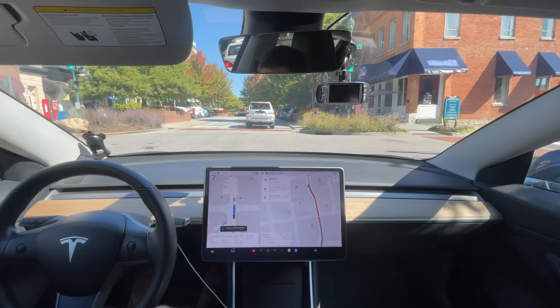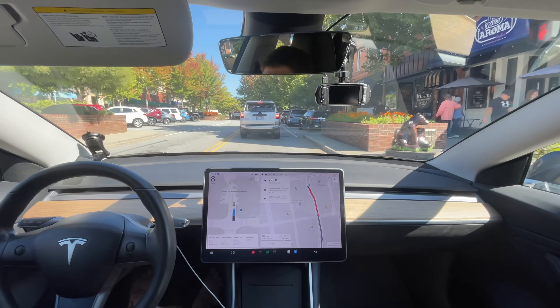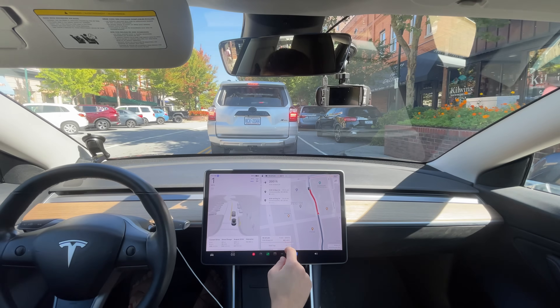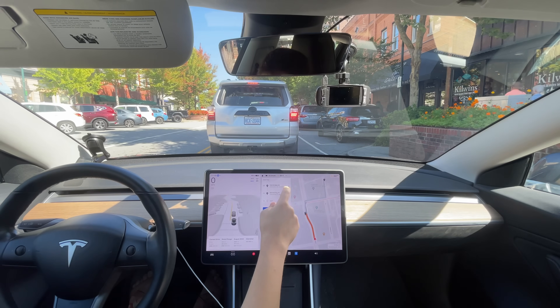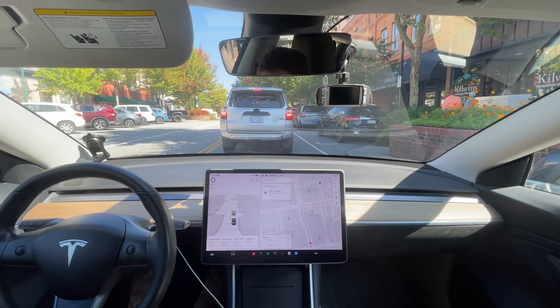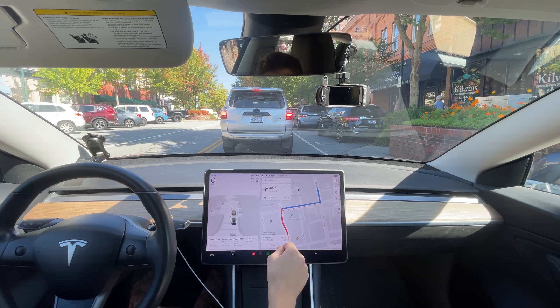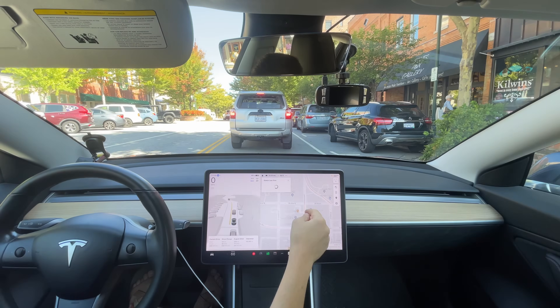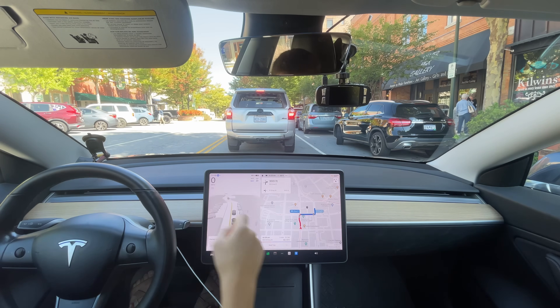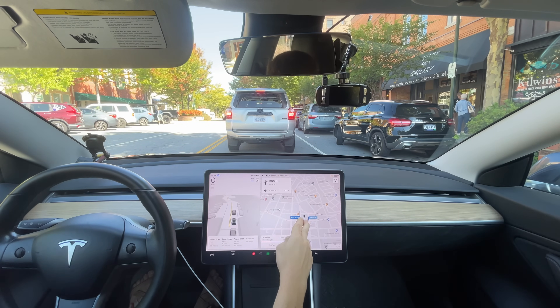I don't know why it's completing the nav point like that — that's a weird issue. We're not counting that intervention because it's just because of the nav point. We do have to remove this stop now — it messed up again, unfortunately. Maybe it will get into the left lane and I'll just have to manually turn it into the parking lot because it's not going to do it on its own.